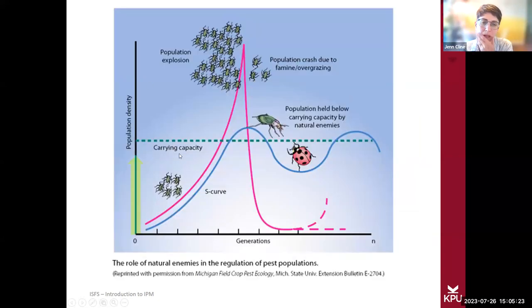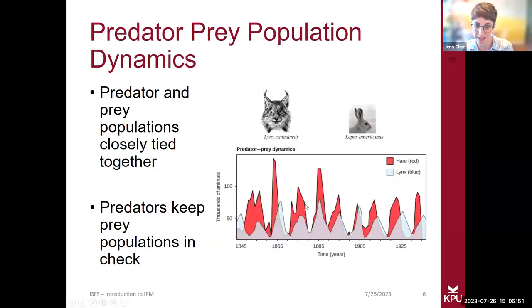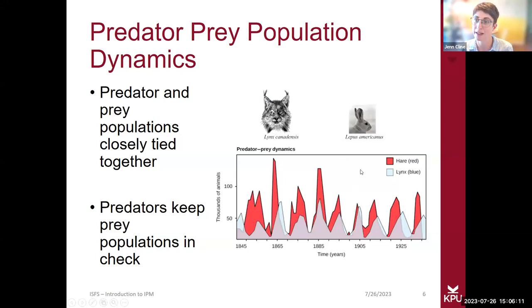The prey population explodes first, then the predator. The issue with using just a blanket chemical for dealing with pests is that it'll knock out the predator population. Predator populations take longer to recover. If you're using a blanket spray that's killing everything, the pests will recover quicker and the predators won't have time to catch up — you're almost encouraging more and more pests.